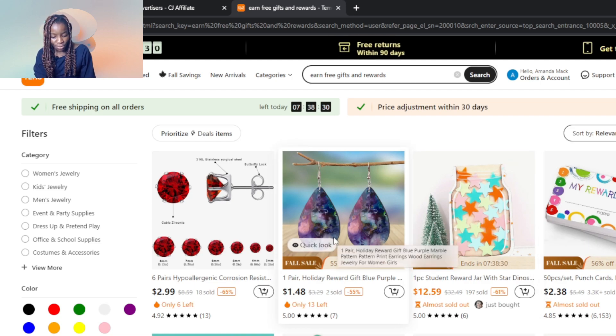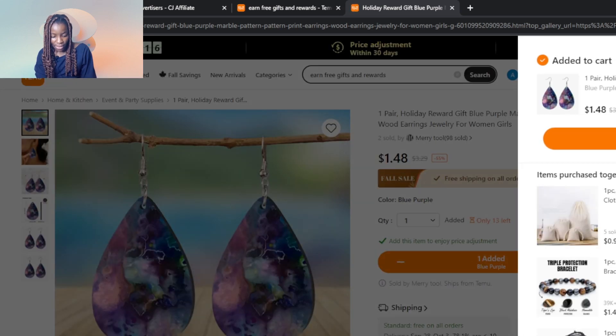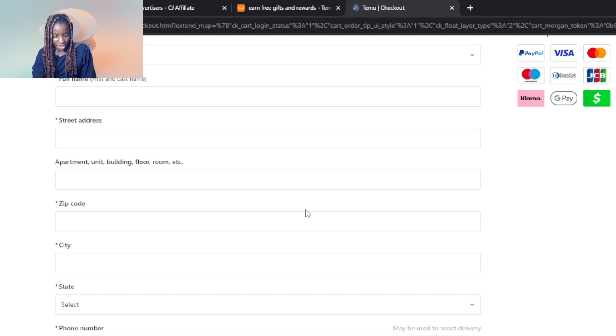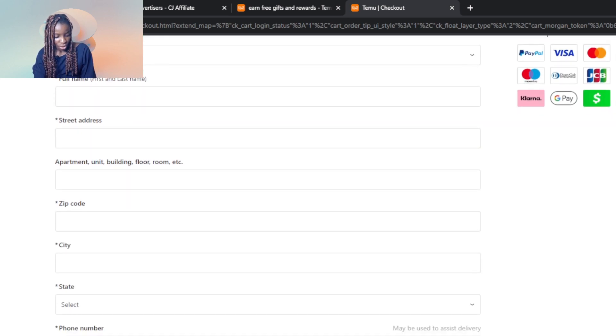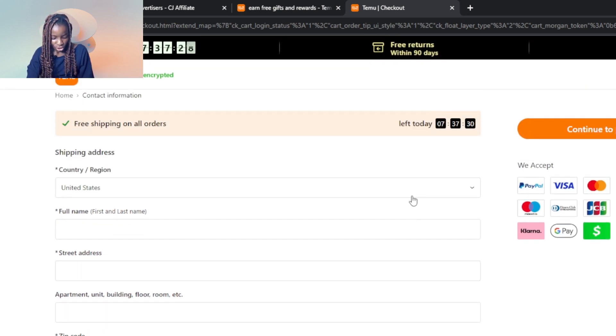Let's say I want one of these items — I'll click on it, then click 'Add to Cart,' and go ahead and check out. On the checkout payment page, you fill in all your details such as your country and name. Then click 'Continue to Payment' and you'll get that discounted slashed price for the product you purchased. This is how you can get free or heavily discounted stuff from Temu.